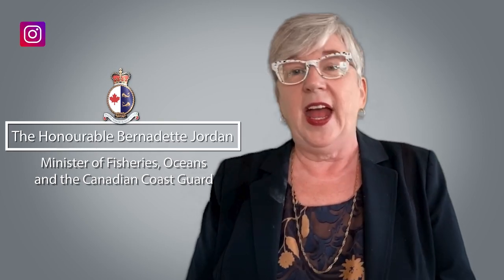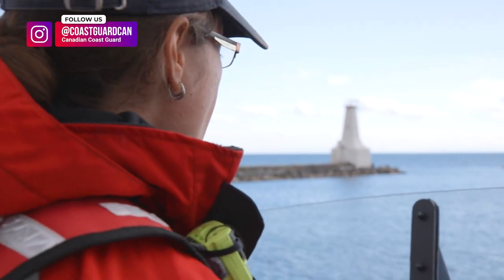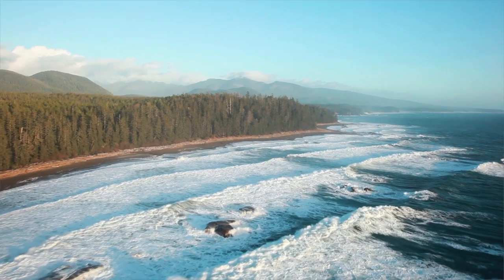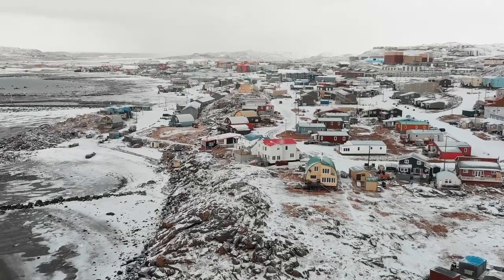I'm joining you from my home in Keskawik in Mi'kma'ki, the traditional unceded territory of the Mi'kmaq people. Every day our Canadian Coast Guard members work hard to protect our waters and the people who make their living on the sea. More often than not, this work takes place in remote and challenging conditions.